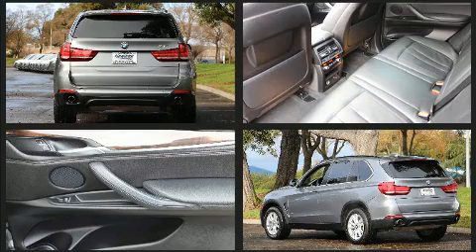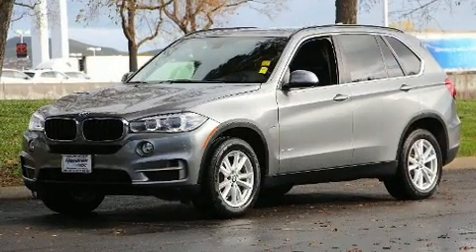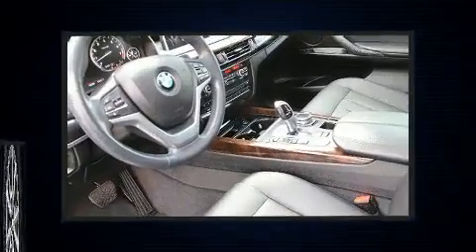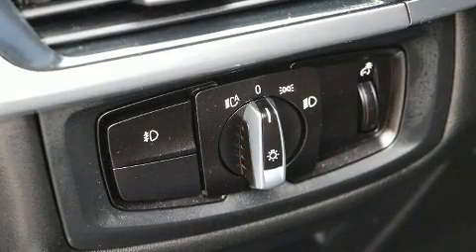BMW prioritized practicality, efficiency, and style by including automatic dimming door mirrors, a roof rack, and seat memory. The unique heads-up display projects vehicle information onto the windshield, including speed, gear selection, and engine speed.